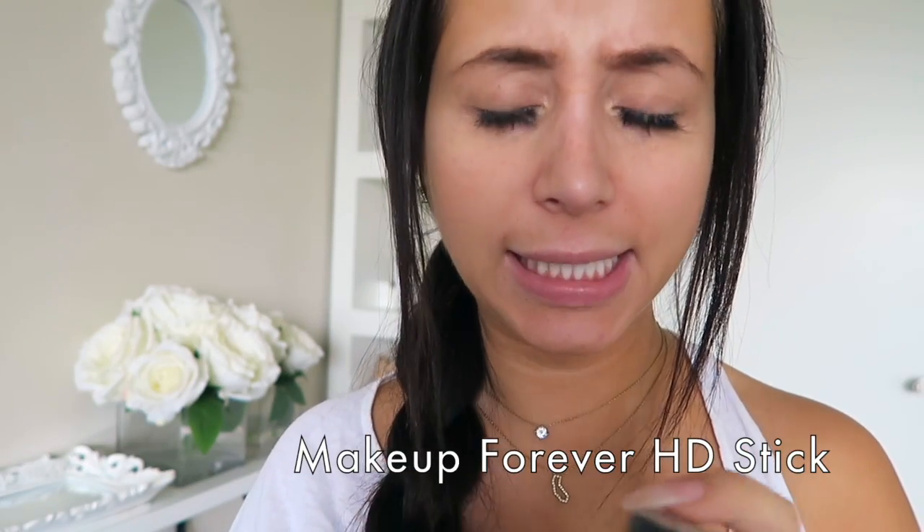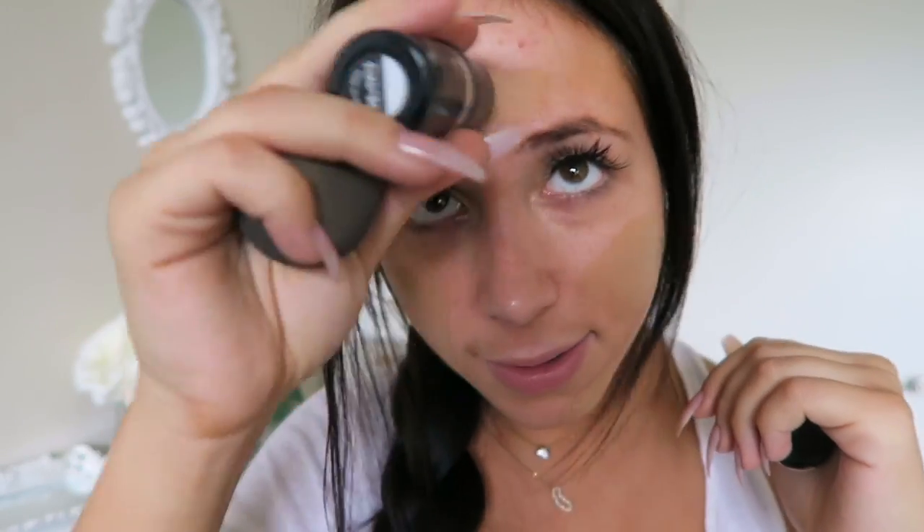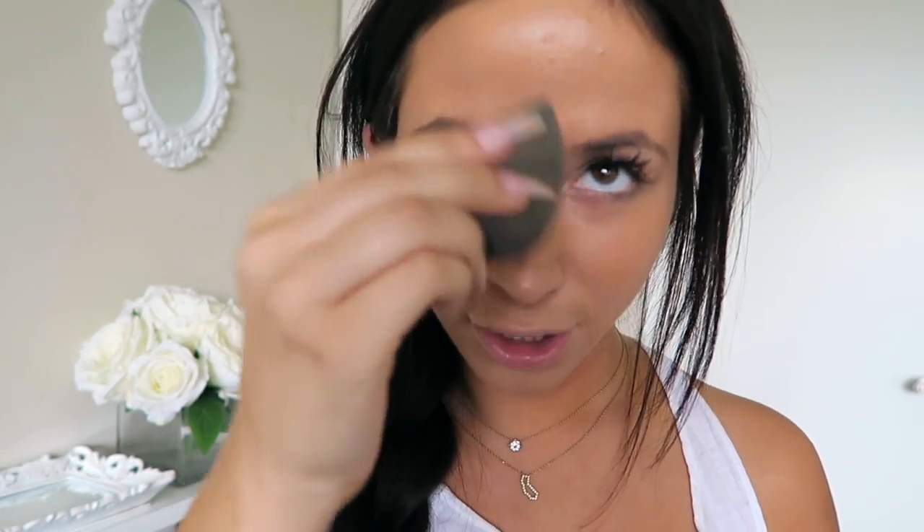Then I do my foundation. I use Makeup Forever foundation stick from Sephora — it's actually really pricey, like 50 bucks for this little thing. I'll just put this on my face with a damp beauty blender. As you can see my neck is like a totally different color than my face, so I use a darker shade of foundation. I just blend that all in and then my skin looks more luminous and fabulous — covers all the little imperfections. I'll put a little on my neck too just to blend it in so you don't get that line.